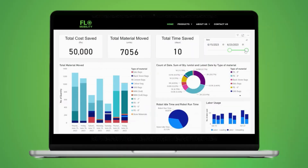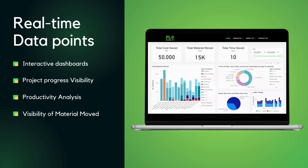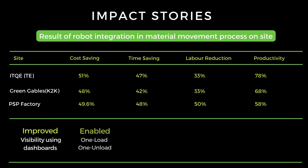The machine is equipped with multiple sensors to collect real-time data points to generate interactive dashboards and provides unprecedented visibility into project progress. It has been helping several builders and contractors save 60% in costs of material movement while completing the tasks in half the time.